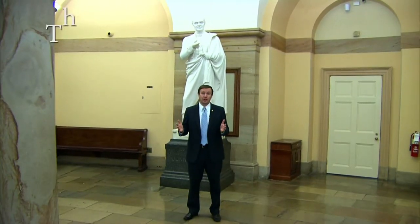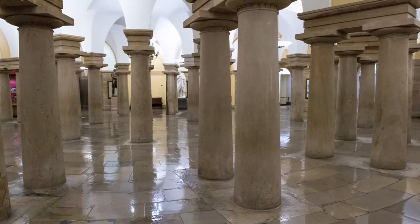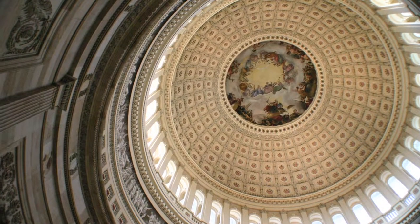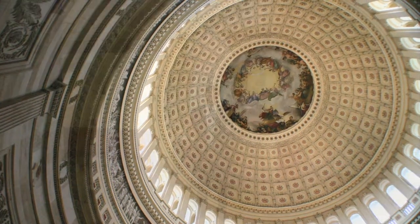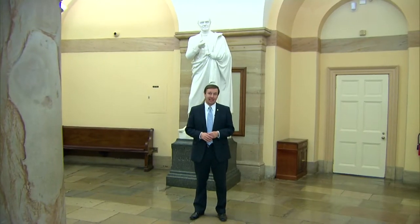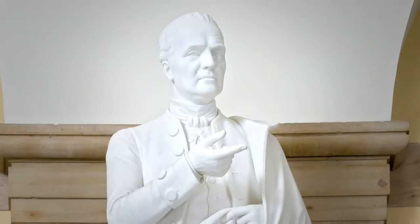We're here in the crypt of the United States Capitol. It's named the crypt because originally it was intended to be the burial place of George Washington. It didn't turn out that way, but it still bears that name. It essentially holds up the giant dome that sits over the building. And for Connecticut's purposes, it's important because it is the resting place of one of Connecticut's two statues in the United States Capitol — the statue behind me of Roger Sherman.